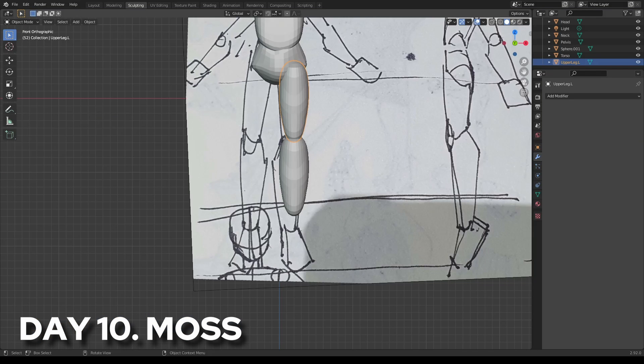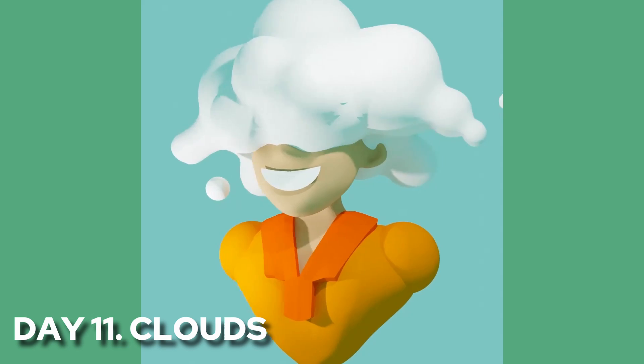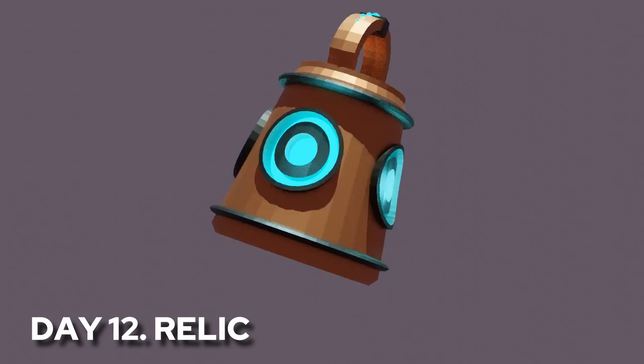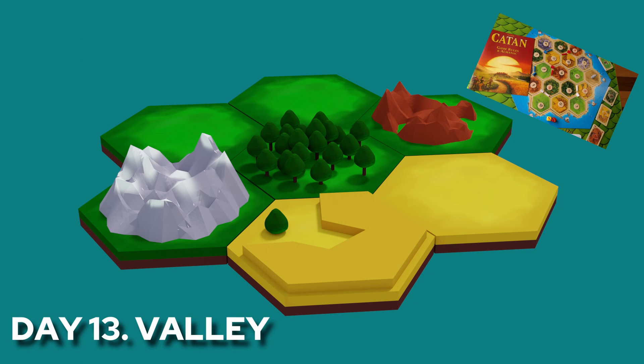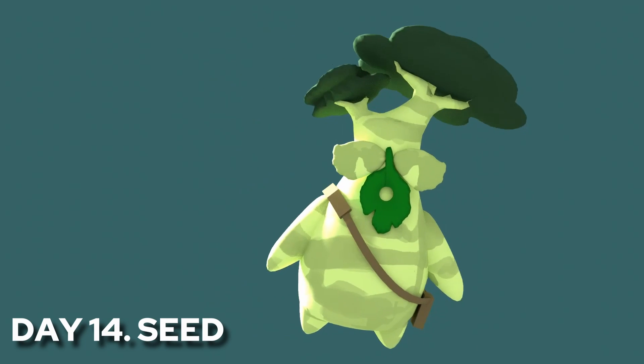I attempted to make a more refined human model on day 10, but Blender decided to crash on me. Another attempt at a body sculpt and hey, look at that — it's me! And on day 12, I went for a really simple bell relic, and I just love how it looks. I tried to remake some Catan tiles for day 13. At the end of the week, I tried recreating Hestu from Breath of the Wild. Shakala!